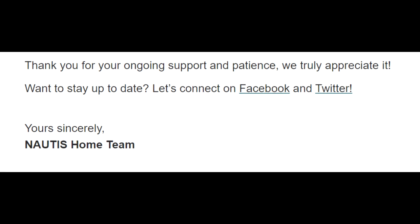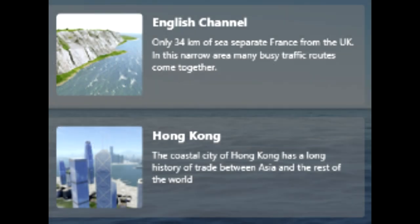Thank you for your ongoing support and patience — we truly appreciate it. Want to stay up to date? Let's connect on Facebook and Twitter. Yours sincerely, the Nautis Home team. Well, that's the Nautis Home update for October 2022.